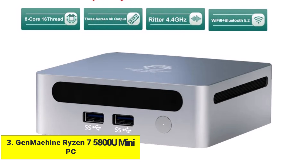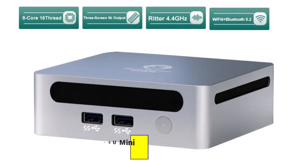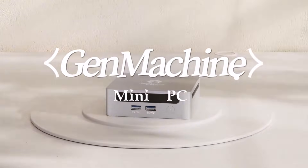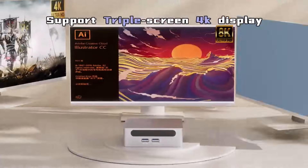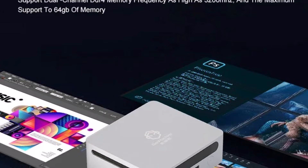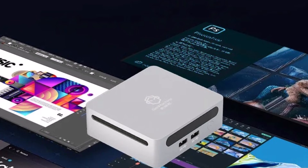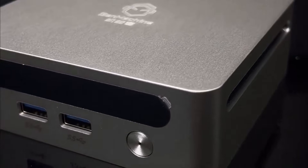Product number three: GenMachine Ryzen 7 5800U Mini PC. The GenMachine Ryzen 7 5800U Mini PC strikes a perfect balance between power and efficiency. Its eight-core AMD Ryzen 7 5800U processor handles office work, browsing, streaming, and multitasking effortlessly. Windows 11 runs smoothly, giving a responsive and reliable experience for home or small office use.